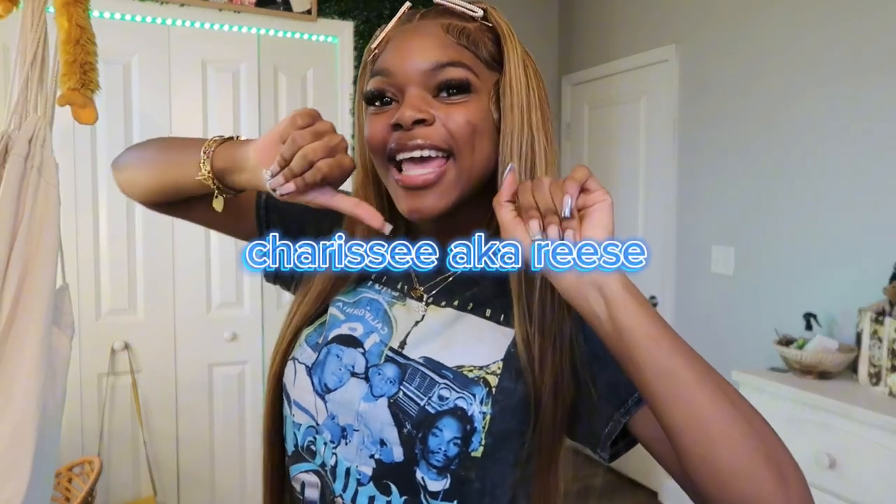Hi guys, welcome back to the channel! My name is Sharice. We officially hit 1K, which I am so glad about — that's just like a milestone for me and for us as a channel. We're pushing, we're going, we're hitting K's now — not hundreds, but K's now.